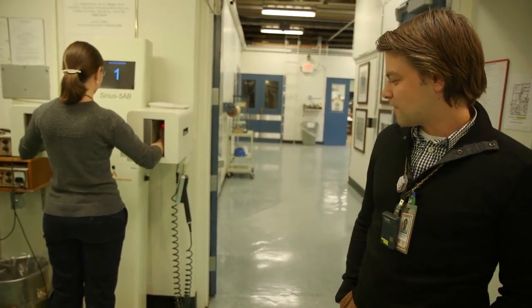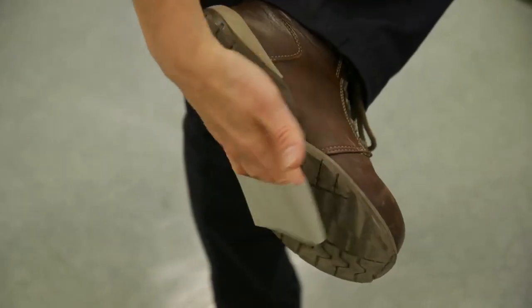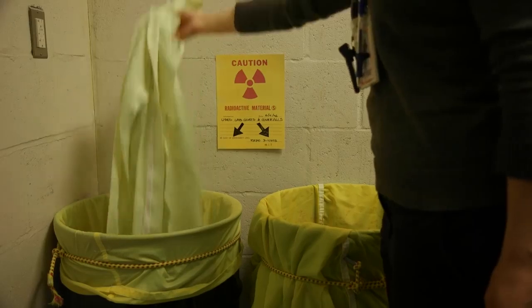What happens if the contamination monitor says dirty? First it'll tell you where — whether it's your left toe or your right hand. The contamination is usually a pretty low level, so to get it off — think of it like dust — we'll use tape, light hand washing, and usually it's as simple as something on a lab coat cuff that somebody has been working with a contaminated sample, and we'll put that lab coat in our laundry facility and get it cleaned.